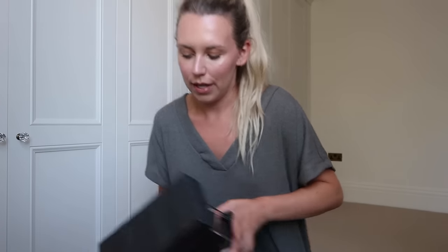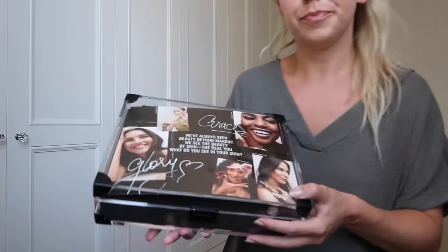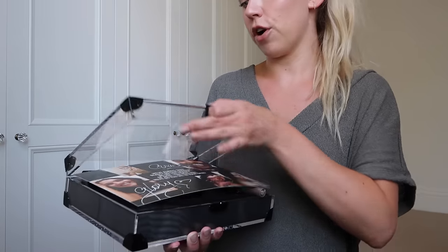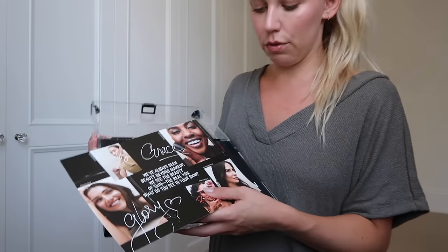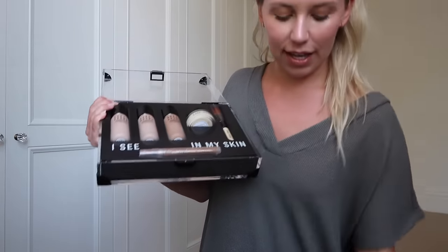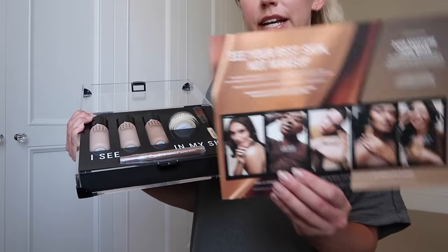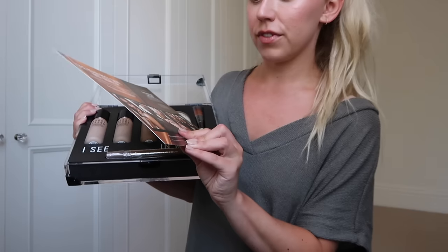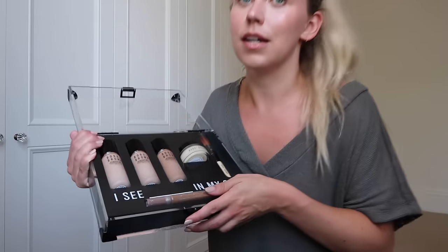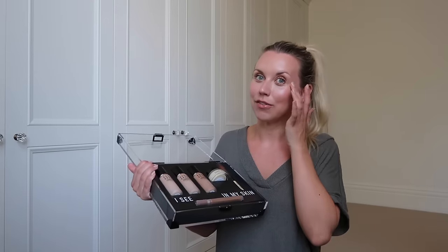I also got this - it's a very fancy PR package, I was like, wow, what is this? It's a little acrylic case - not sure what I could use this for. Inside from Bobbi Brown we have some new products - oh my gosh it's all falling out! Also included is a pen that you can fill out. I see blank in my skin - the people on the press release have chosen a few different words: I see glory, grace, possibility, rizz, and strength, wisdom.